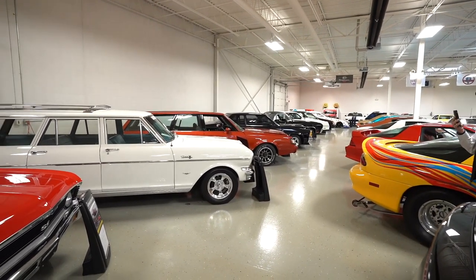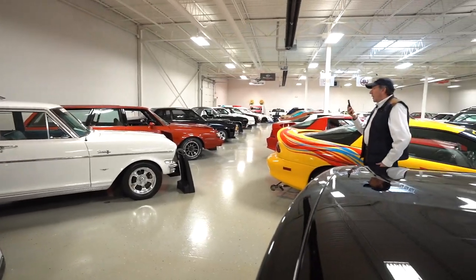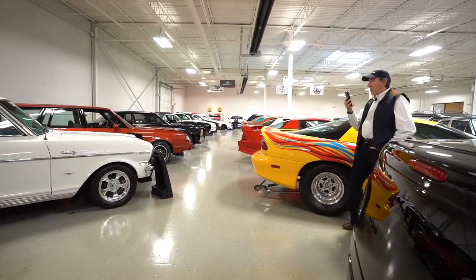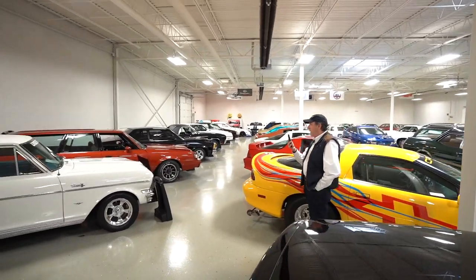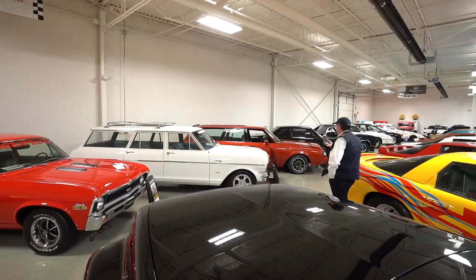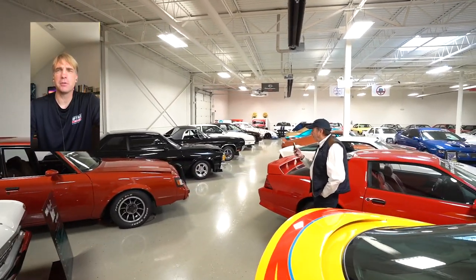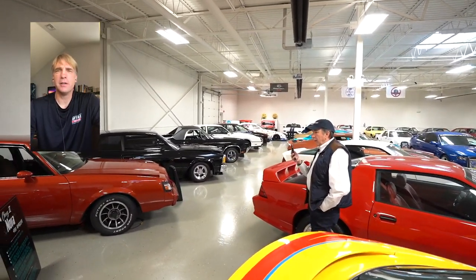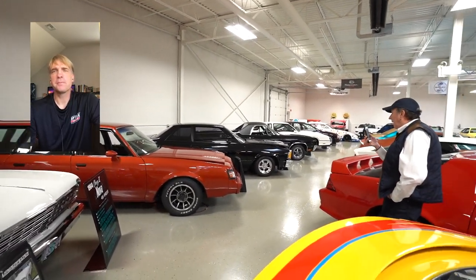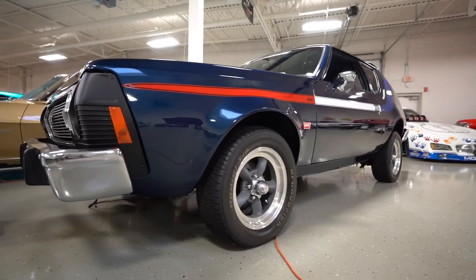I've been a station wagon guy for a long time. This is a Nova wagon that was restored and actually driven right across the country, and then we acquired it at a Barrett Jackson auction. It's got a four-speed transmission — it's not going to break any speed records, but it gets a ton of attention. So where do you find your station wagons — auctions, Craigslist, Bring a Trailer, AutoTrader? I'm connected with any and all of those. It's a matter of just spotting things.